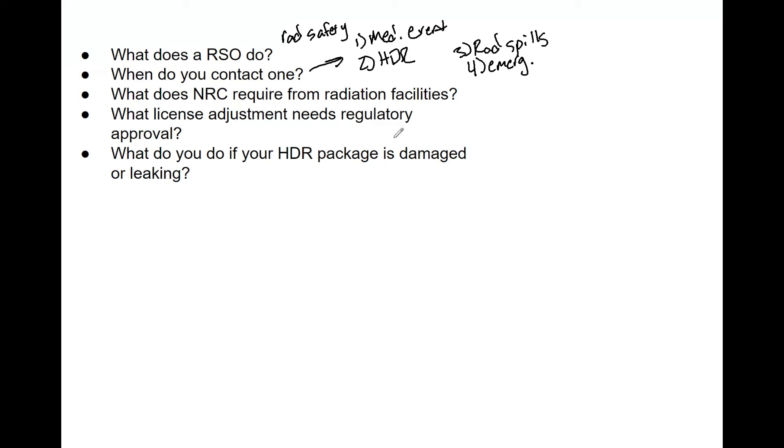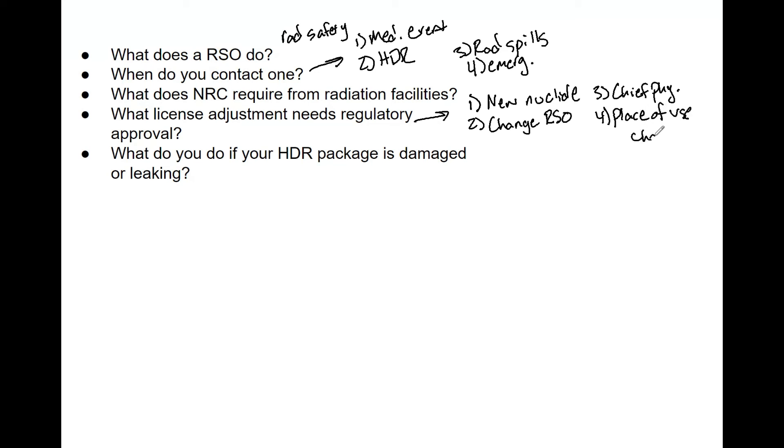What license adjustments need regulatory approval? Some things you can add or change without going through the RSO or the state, but other things are a bigger deal. These include: a new nuclide or isotope you are using; a change in or a newly appointed RSO; a new chief physicist, because they need to be on the license and have administrative duties; and a place-of-use change — for example, if you have brachytherapy at one remote office and you're moving HDR to your main office, that location change must be adjusted on the license.